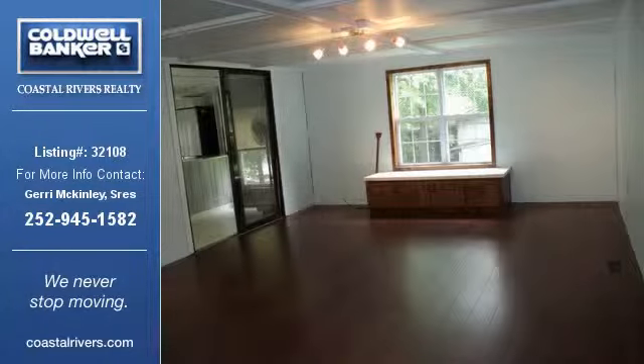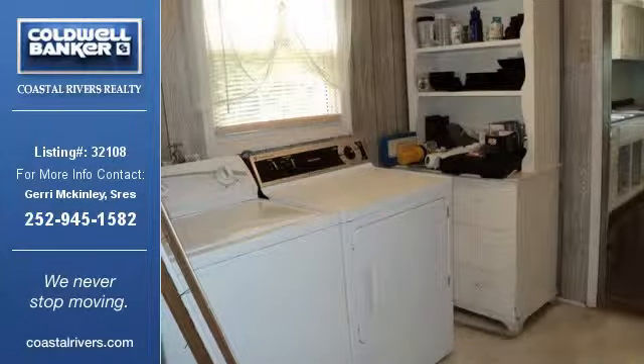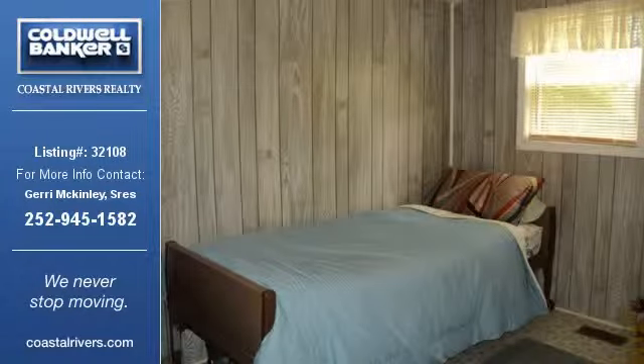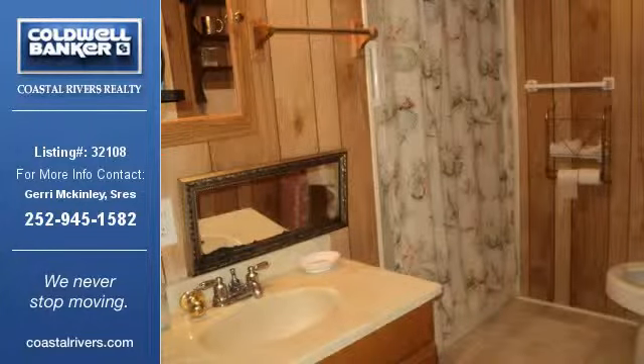For more information on this listing or help finding your next property, contact Coldwell Banker Coastal Rivers Realty by calling 252-945-1582.